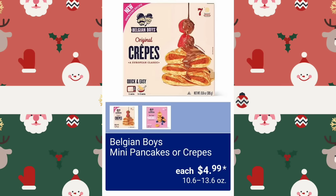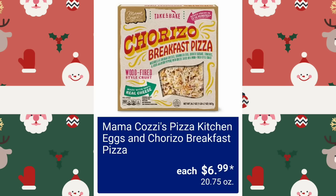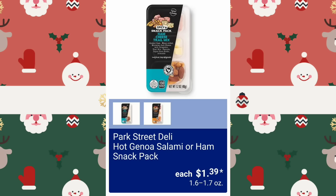Belgian Boys Mini Pancakes or Crepes, $4.99. Mamakazi's Pizza Kitchen Eggs or Chorizo Breakfast Pizza, $6.99. Park Street Deli Hot Genoa Salami or Ham Snack Pack, $1.39.